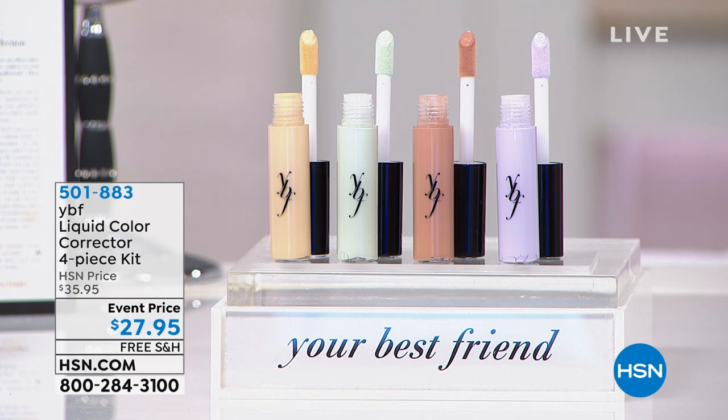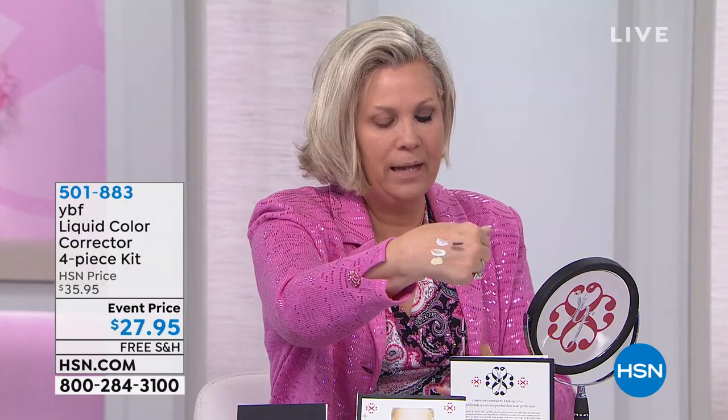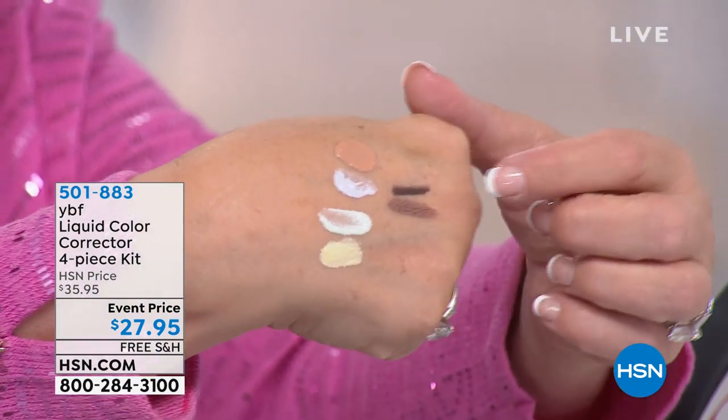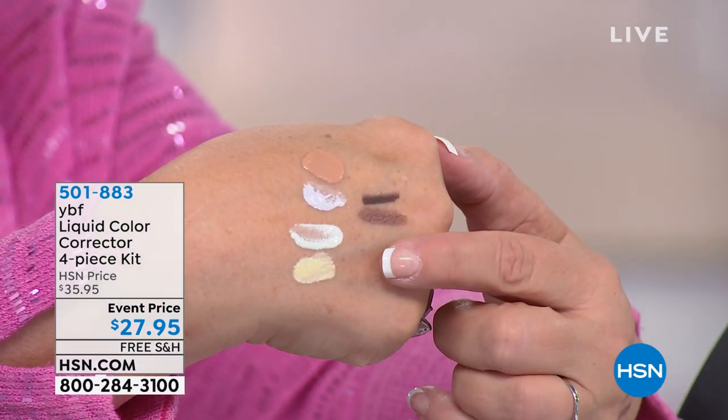You get all four colors. People ask why they need all four — there'll always be days you need one or the other. You have the nude, the purple, the mint green, and the yellow. The nude helps cover the other three shades after you've applied them.